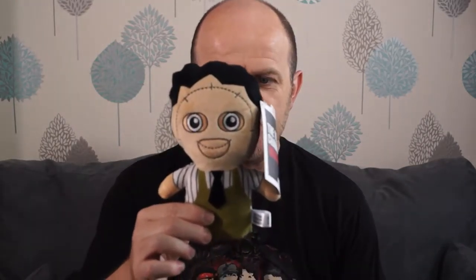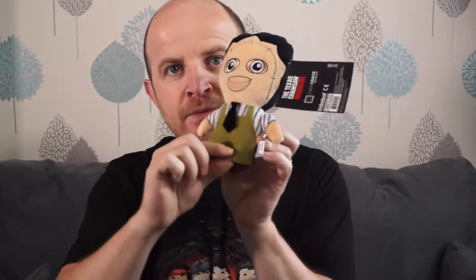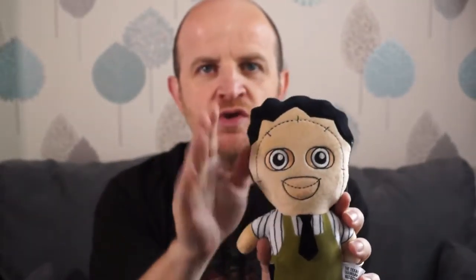First off we have a plushie in the shape of the Texas Chainsaw Massacre. It's a Kid Robot plushie and it's a Leatherface. Pretty good. He's got his little apron on — should be a bit more blood splattered. So cute. I like his little tie as well. He's very well dressed for someone who's about to go on a murder spree.